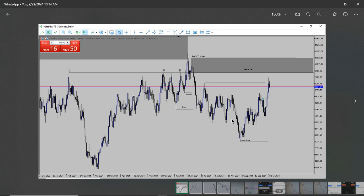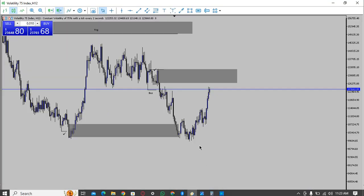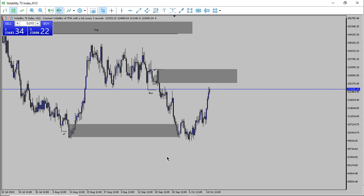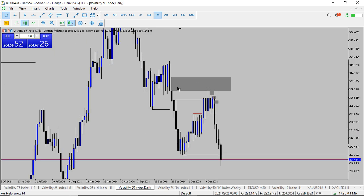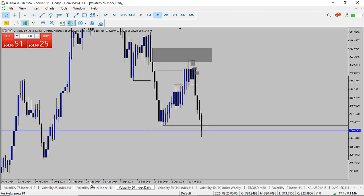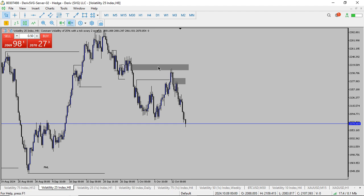Let's quickly dive into the chart and analyze VIX75(1S) together. I have some other trades that played out — VIX50, which tapped the supply zone and we sold down to this point.